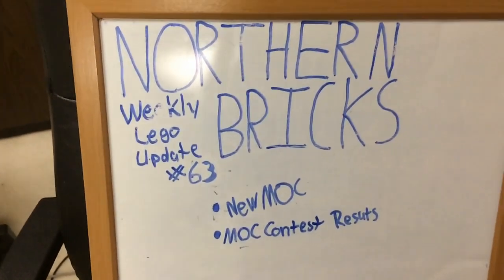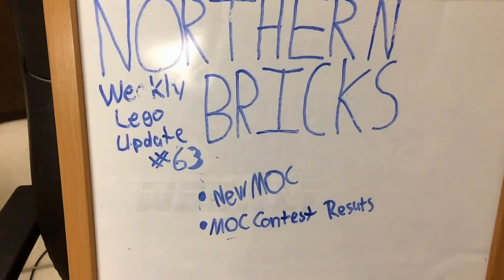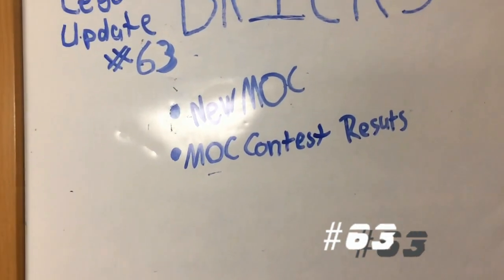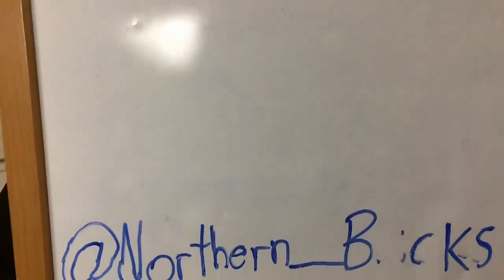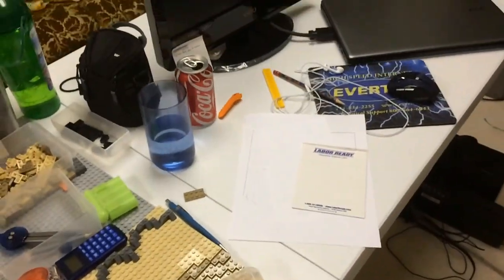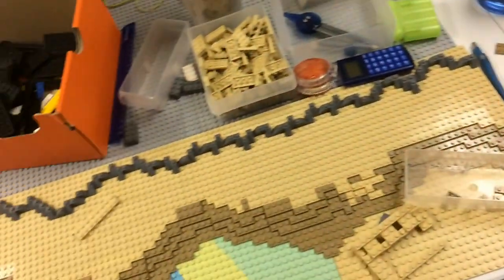Hey guys, Daniel here from Northern Bricks. Today I have my weekly Lego update number 63. I'll talk about my new MOC and the MOC contest results. Don't forget to check me out on Instagram at northern_bricks. I just finished making the results video.